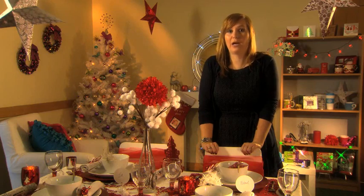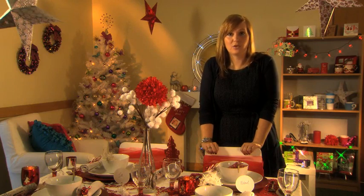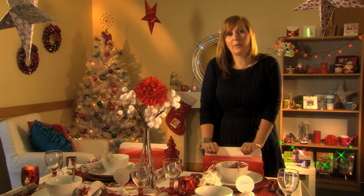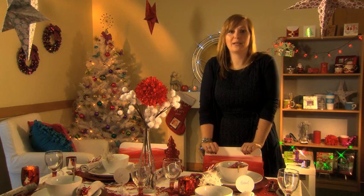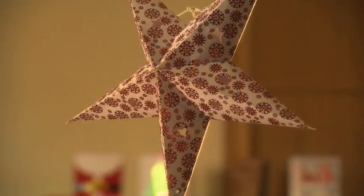Our customers know they can make huge savings by shopping with us all year round on their weekly groceries and essentials. But now with Christmas just around the corner and money tighter than ever, Poundland can also help you have your best Christmas ever. So I want to just take a couple of minutes to show you how everyone can afford to party at Poundland.